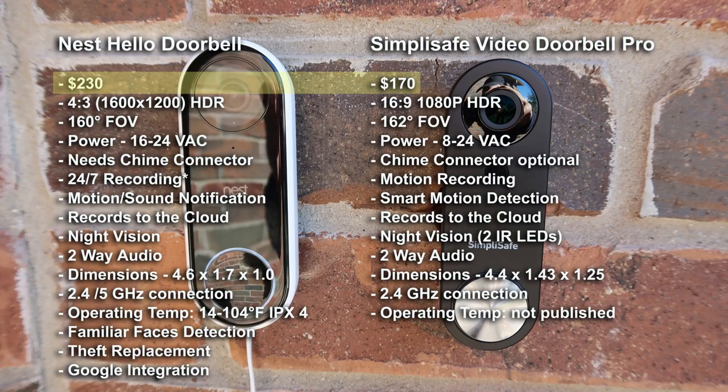The Nest Hello retails for $230 and the SimpliSafe at $170. With the upcoming holiday and shopping season, you will probably be able to buy them cheaper or some retailers might bundle them with other products.